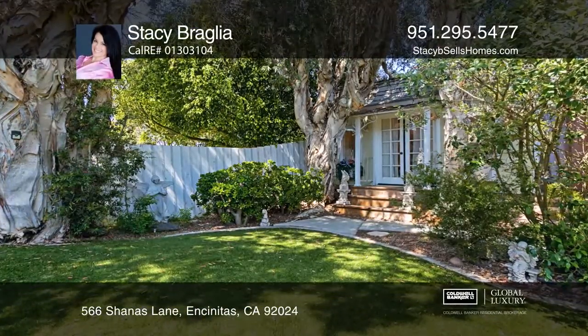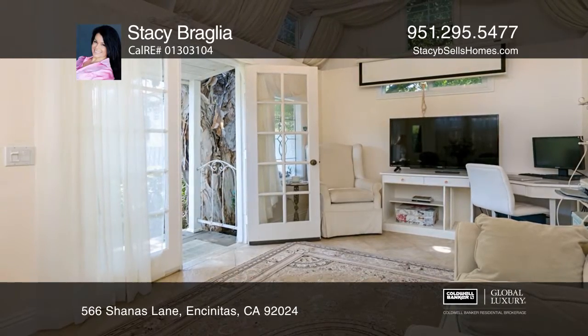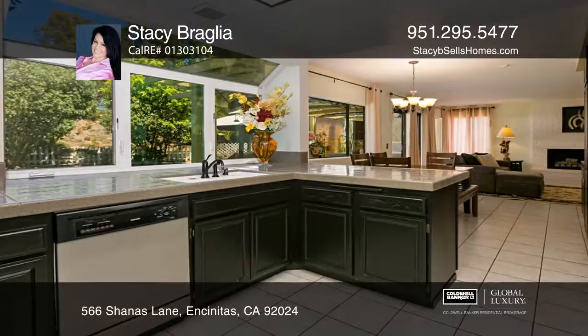This lovely turnkey fieldstone gallery home is situated on an inviting 10,000-square-foot lot with a Victorian-style bonus retreat and an expansive, flexible backyard.